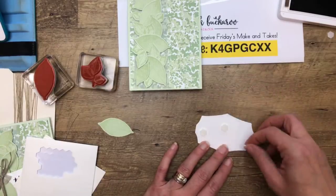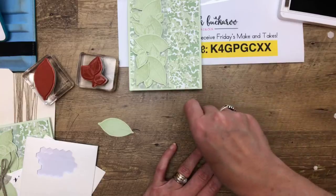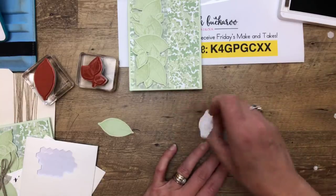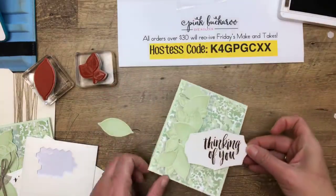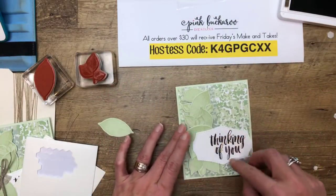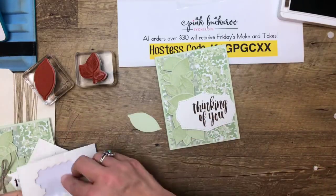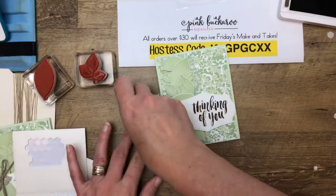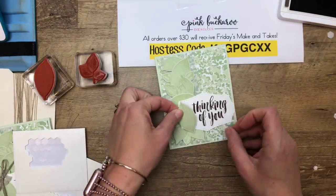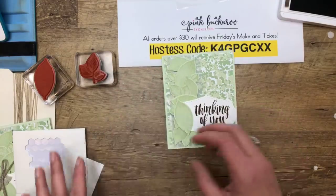This is Sneak Peek DSP from the new annual catalog that comes out June 4th — it's called Garden Lane. It's one you might overlook because it's all greens, but look how beautiful it is for these nature cards. One more little leaf right here.